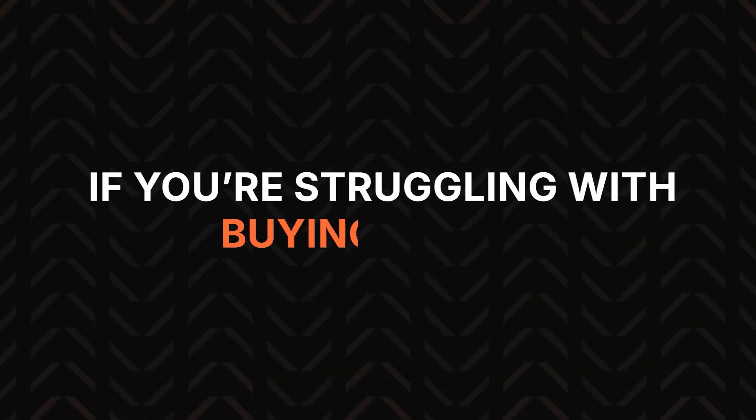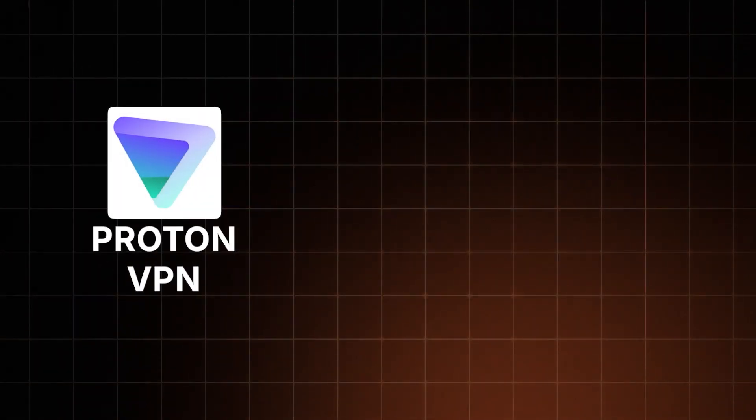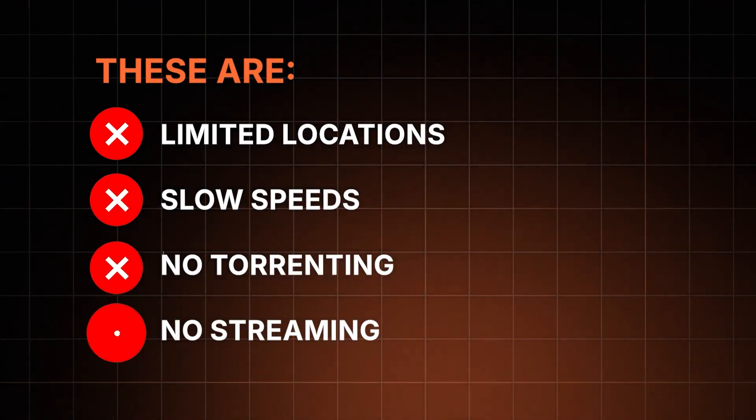If you're struggling with buying a VPN, I have some free VPN suggestions too: Proton VPN and Windscribe. These are very limited in locations, pretty slow, and won't work for torrenting or streaming, but they will keep your browsing activity private and secured. So if you're struggling with internet censorship and can't afford a premium option, these will be of great help.